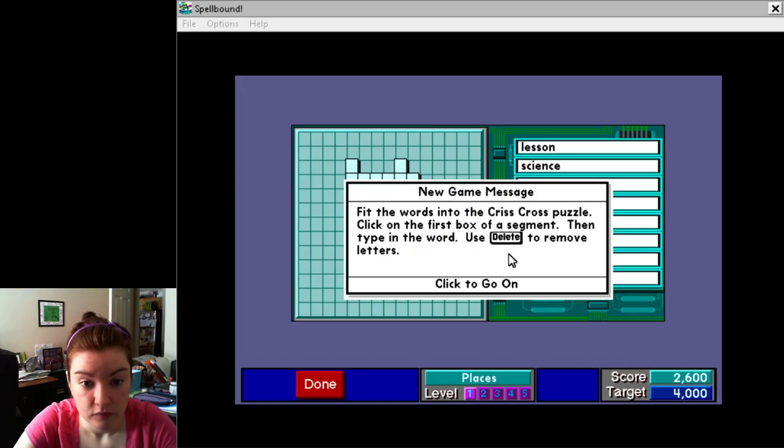Fit the words into the crisscross puzzle. Click on the first box of a segment.